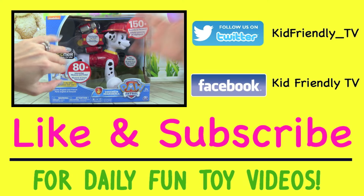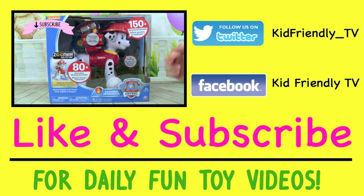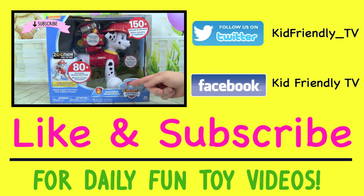Hey guys, it's Whitney and Pete from Kid Friendly TV, and today — can you believe it — we have Paw Patrol Zoomer Marshall! I am so excited, I have been looking forward to this all year since we first found out about it from the Toy Fair, and now here it is. We have been so excited about this!